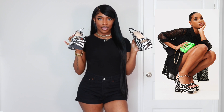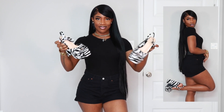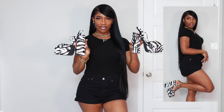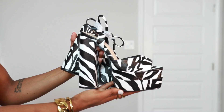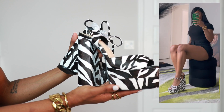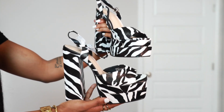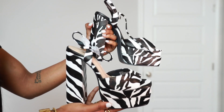Last but certainly not least, we have a pair of platform shoes. Y'all know I love zebra print — I've shown it a million times on my channel — but these are everything and then some. They're so comfortable. Platform shoes to me are super comfortable and very trendy right now. I would definitely pick up a good statement pair of platforms, and I think these are going to be perfect to add a little pop to my outfits this fall season.